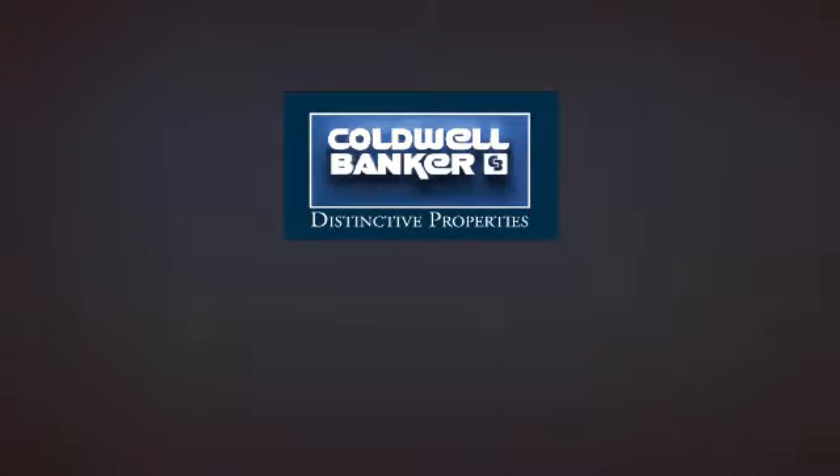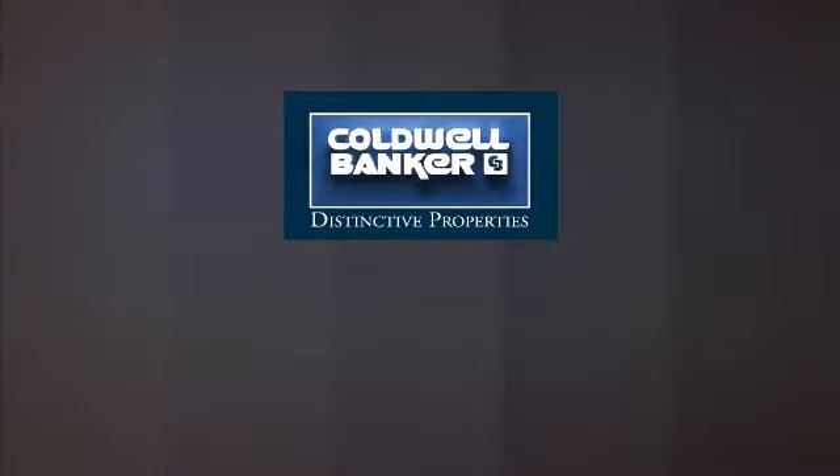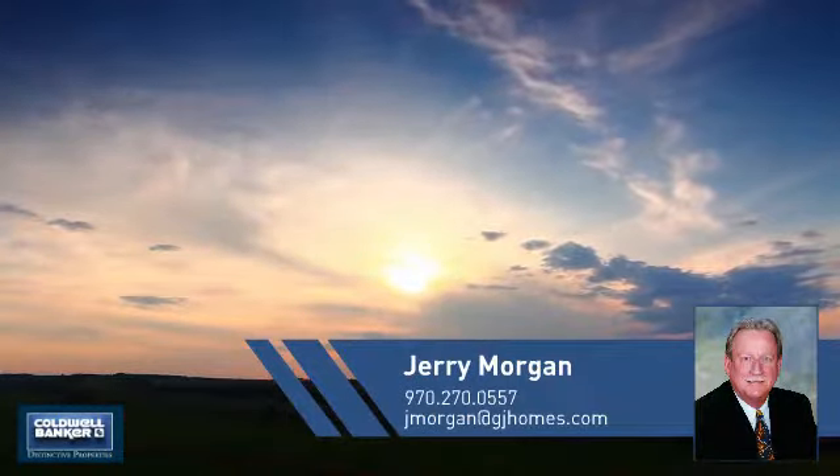Welcome! You'll find just the right home for you. This video is brought to you by your real estate agent, Jerry.